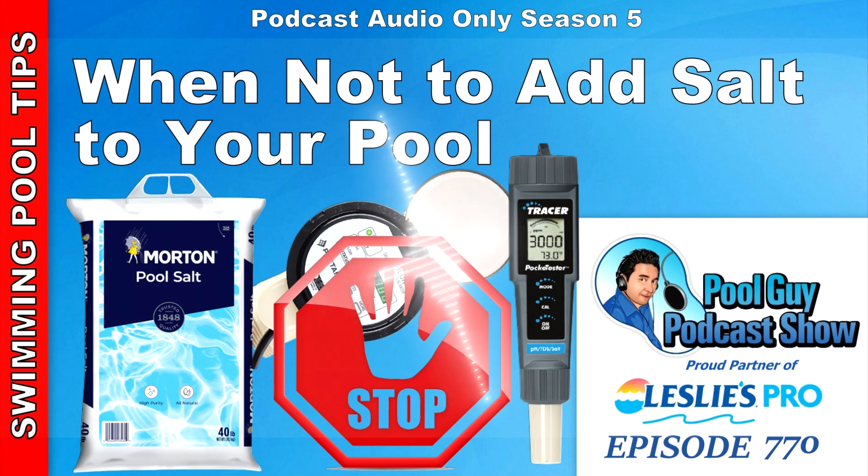Hi and welcome to The Pool Guy Podcast Show. In this episode, I'm going to go over when you should not add salt to your salt water pool. This is really more of a cautionary thing, and if you're not familiar with salt water pools, I think you will find these tips very helpful and applicable.